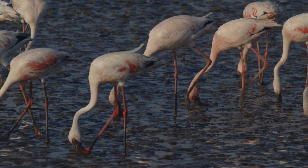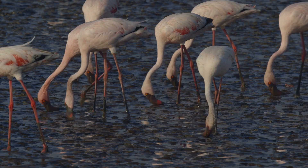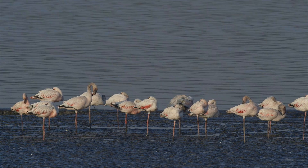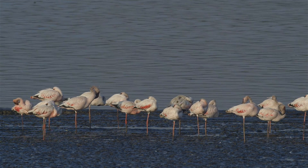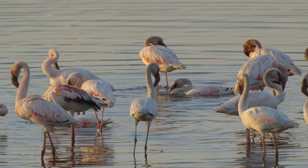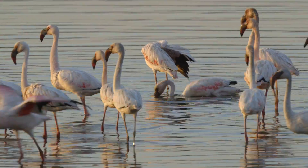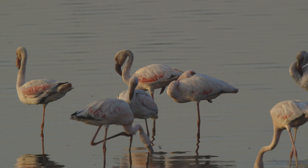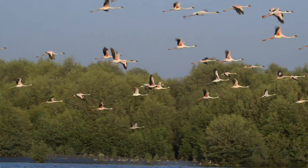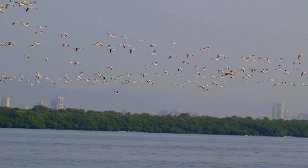They can often be found feeding in the mudflats during low tide. They take breaks from feeding to rest by standing on one leg with one eye open. They also bathe in the water and can be seen meticulously preening their feathers.